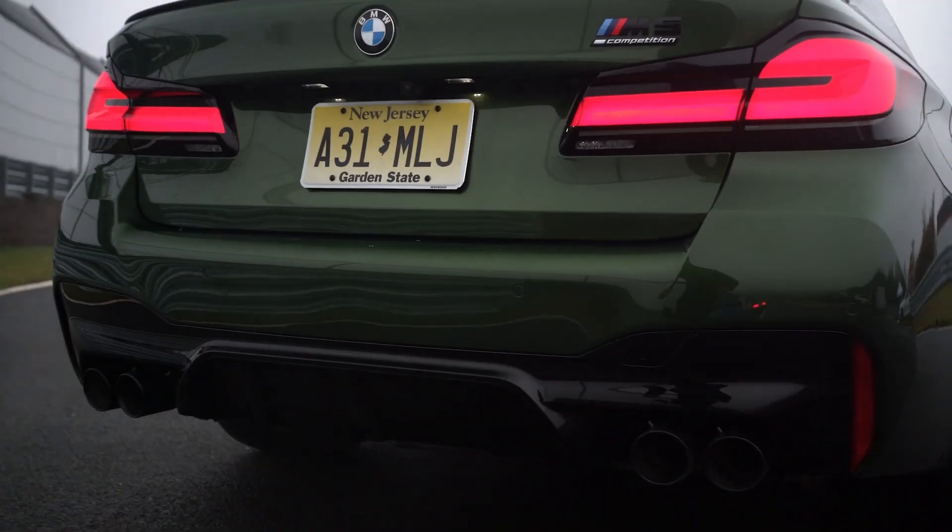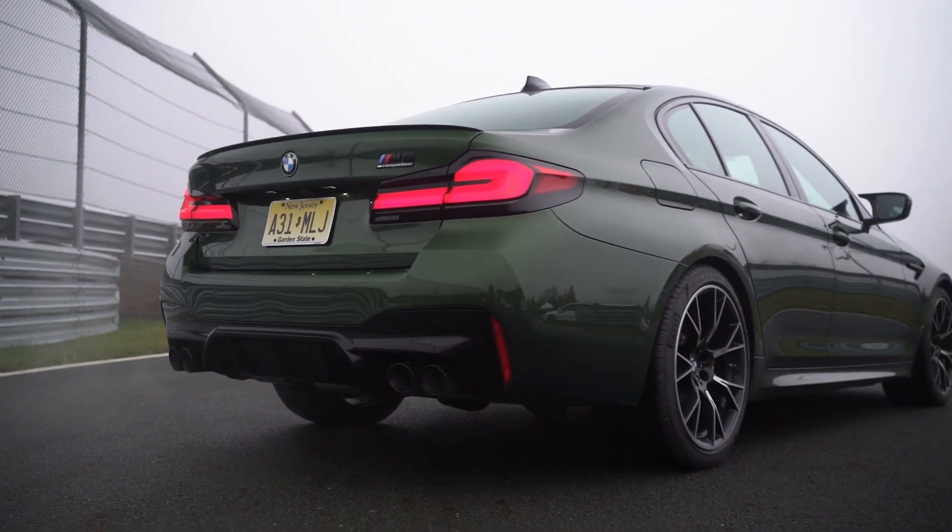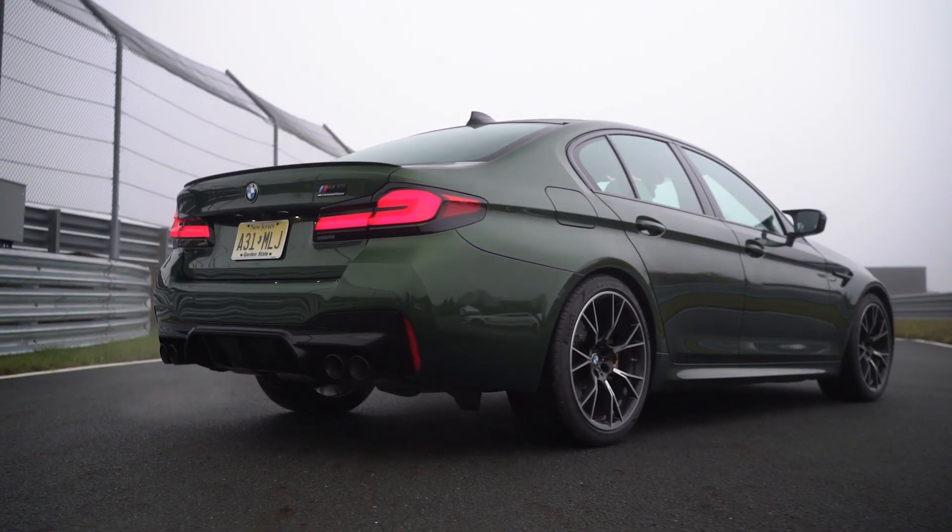And finally, the 0-to-60 time ranges from an estimated 2.8 to 3.1 seconds for the 2023 model year.